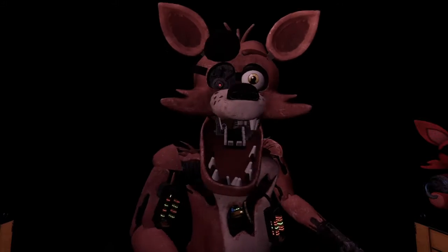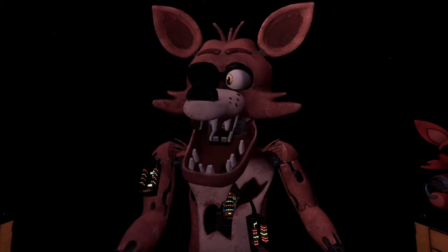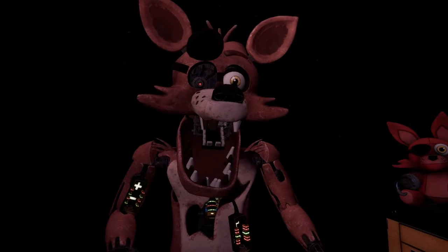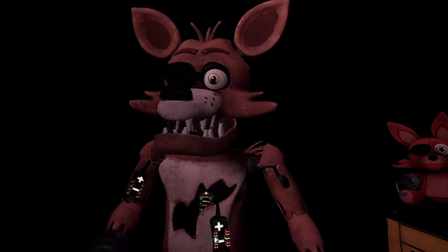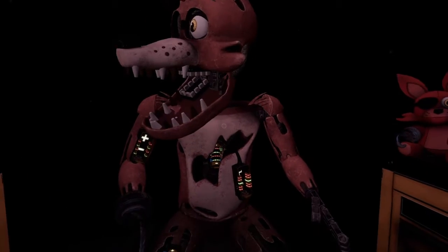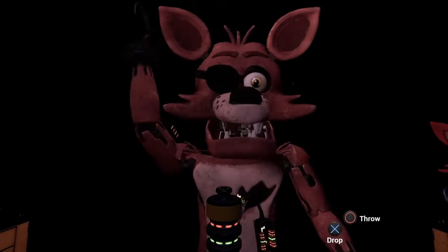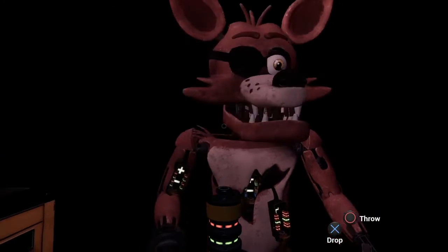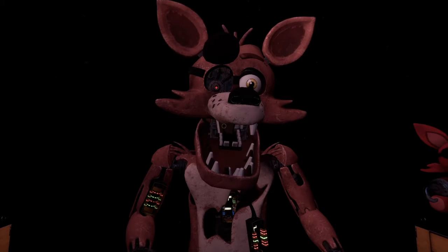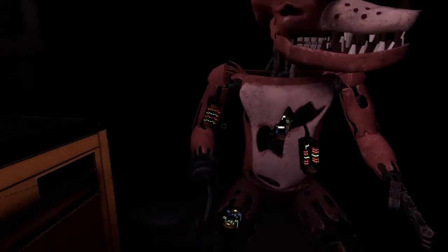Oh no, it looks like a former employee attempted to repair Foxy's chest motor using an incorrect fuse. Carefully remove the incorrect fuse from Foxy's chest and insert it into Foxy's upper arm receptacle. Well done — the remaining chest fuses are located in drawers number two and number four. Fix both fuses to continue.